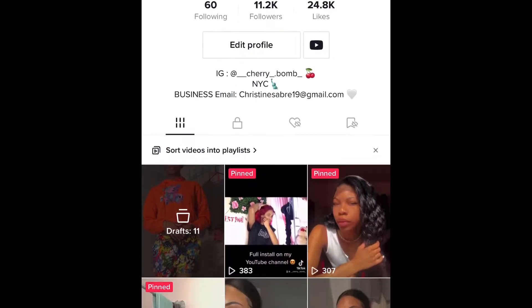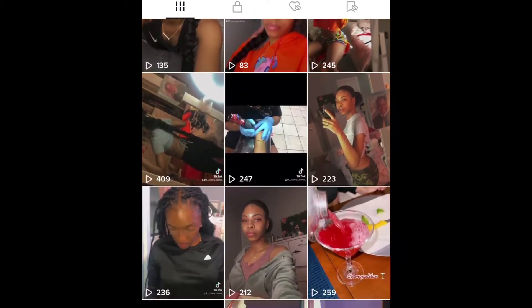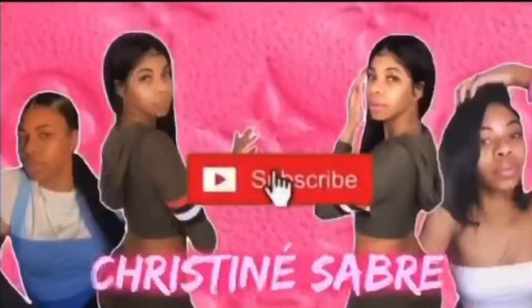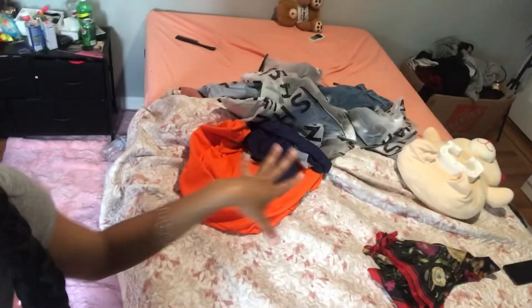Hey y'all welcome back to my channel. As you can see on my bed, I'm sorry it's messy, but I got a bunch of Shein clothes. Y'all know that means I'm about to do a Shein try-on haul. The weather is getting so hot outside and I didn't have any summer clothes, so I got just like a few items.